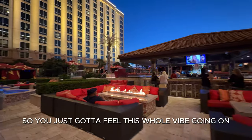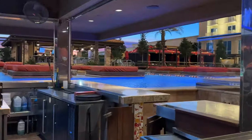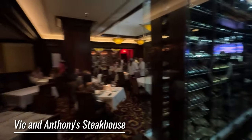You just got to feel this whole vibe going on down here at the pool bar. Look at that — it's beautiful. That sunset in the background sounds gorgeous. The hostess with the mostess. Great little bar, lots of wine.